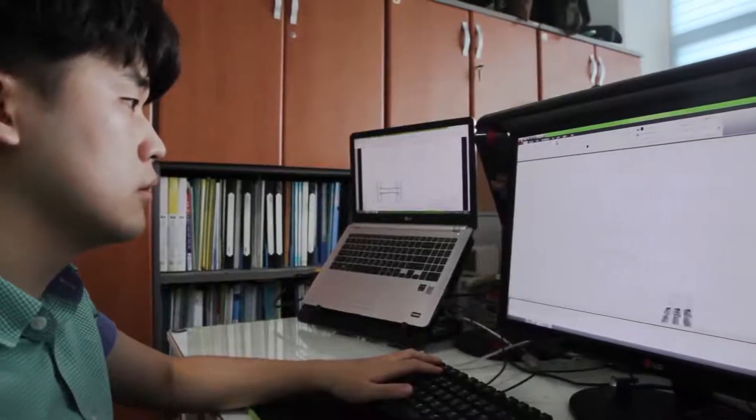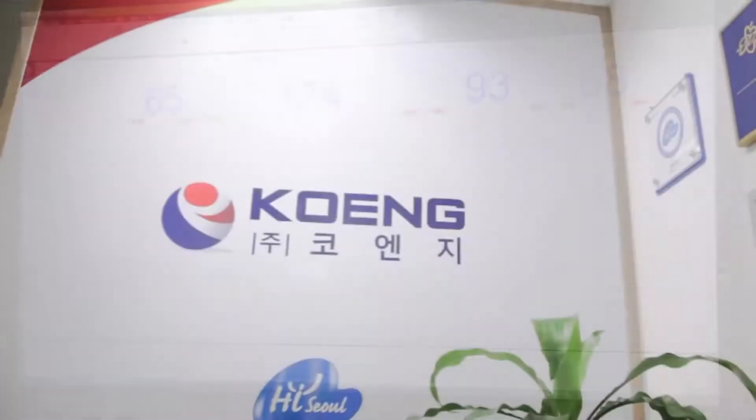In response to such issues, CoNG develops and produces the convenient and economical vehicle exhaust gas analyzer. CoNG will open the new era of greener atmosphere environments with our vehicle exhaust gas analyzer.